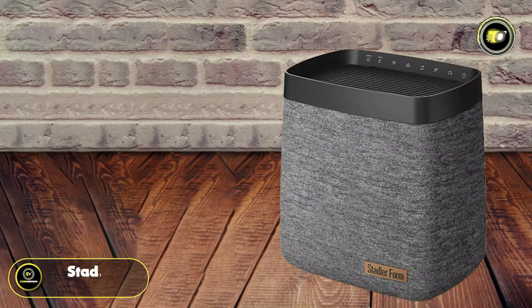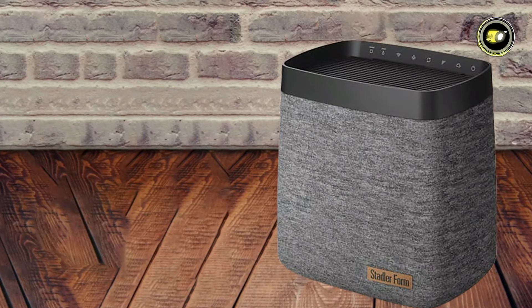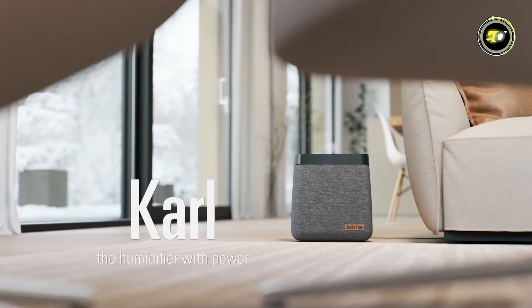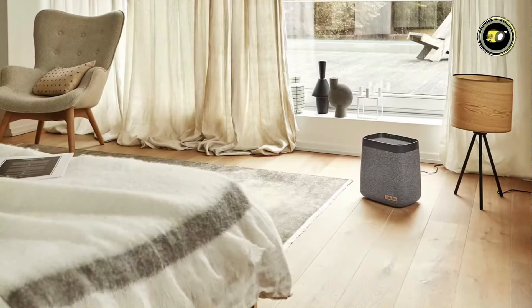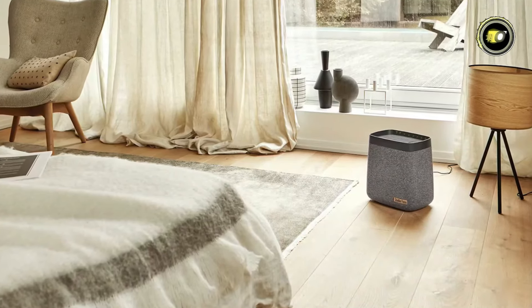Number 3: Stadler Form CARL. Meet the Stadler Form CARL, a stylish and efficient humidifier designed to elevate your indoor environment. With its sleek and elegant design, CARL brings a fresh and light touch to any room while delivering powerful humidification. Despite its compact size, CARL packs a punch when it comes to humidification power.